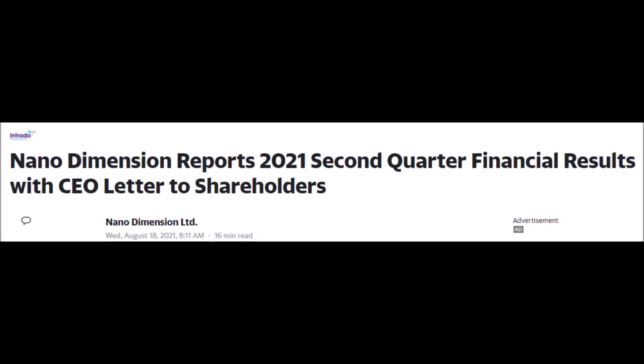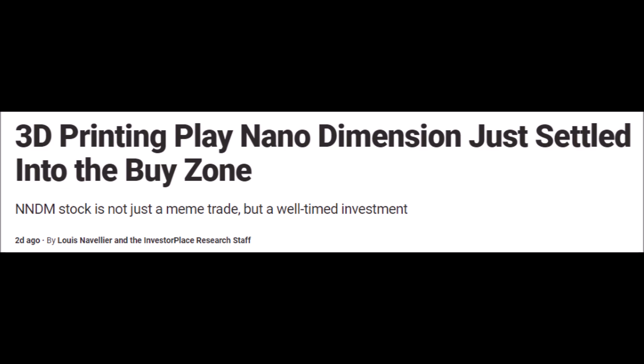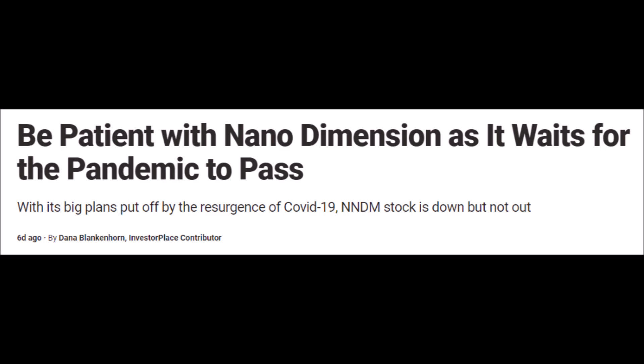Welcome back to YT Finance. Today we are talking about Nano Dimension and NNDM stock. For Nano Dimension stock news today, we will briefly discuss NNDM's new products and a potential new acquisition while we go over NNDM's second quarter financial report, which will tell us just how well Nano Dimension as a company is operating. Then we will perform some NNDM stock technical analysis, which will let us know if now is a good time to buy NNDM stock and if it truly has entered a buy zone.